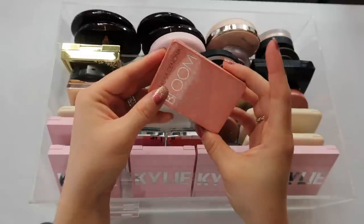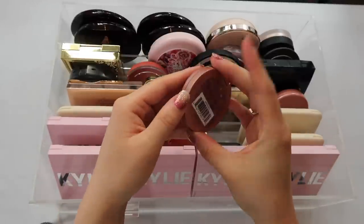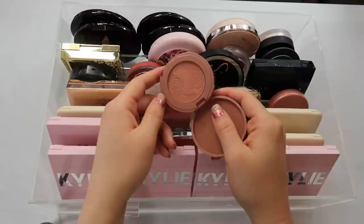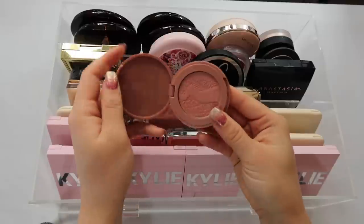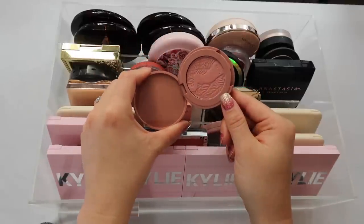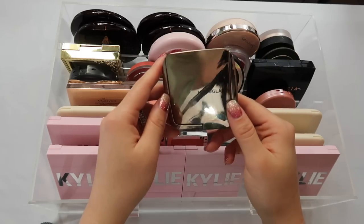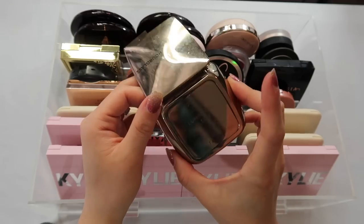I also have a couple of Tarte blushes. These don't really interest me as much anymore, but I keep them for nostalgia. One is Concept — a neutral everyday color, very pretty. The other is Party — also very neutral. They're nice blushes, they stay on a long time, but they're so old that something about them isn't as exciting to me anymore. They are a solid formula though.